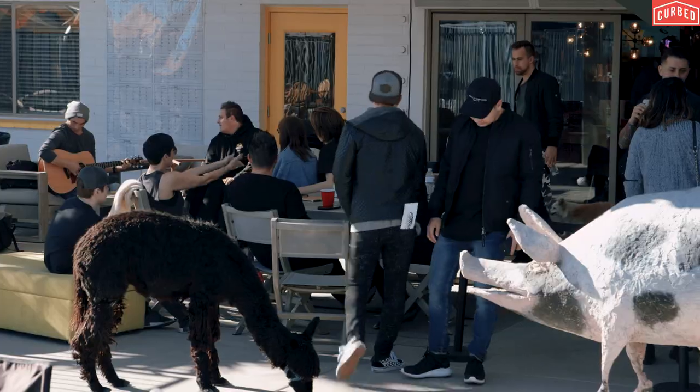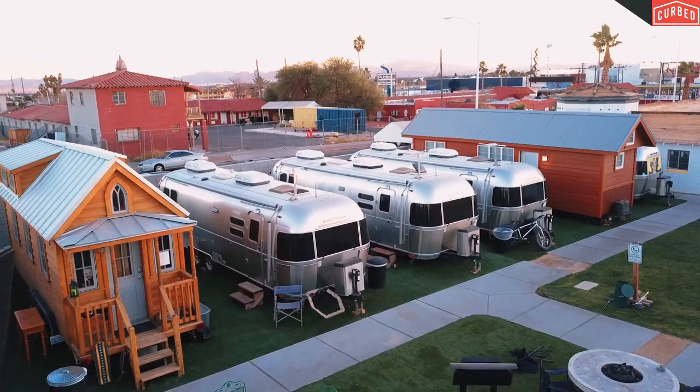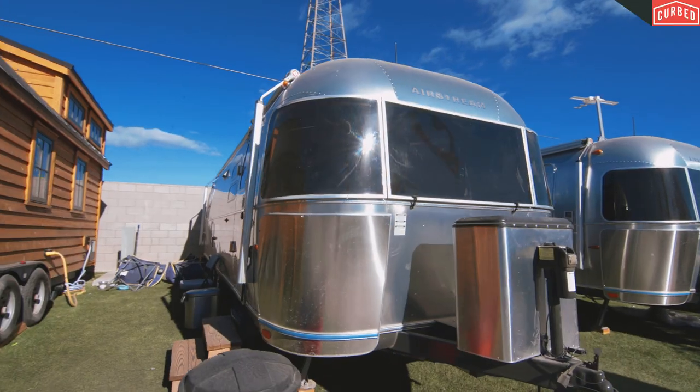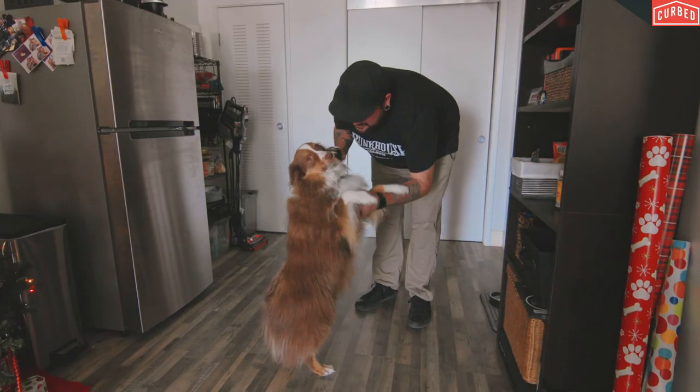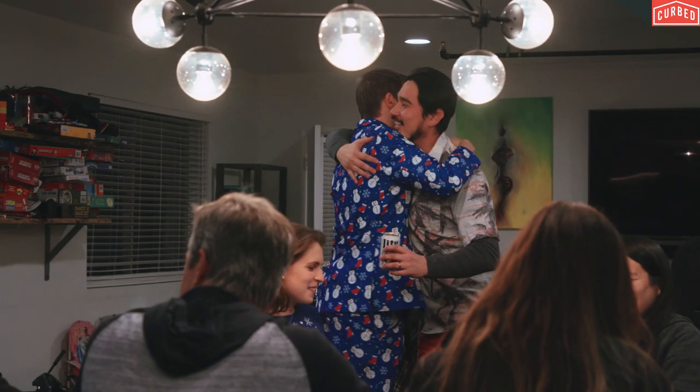It's just this awesome community of about 30 people that live together, all in different tiny forms — a tiny house, an Airstream, or a micro apartment. There's 10 dogs, an alpaca, and a chicken, and it's kind of crazy, but I'm super fortunate to be able to call them my family.